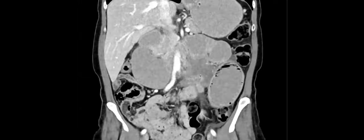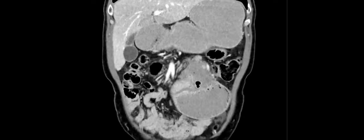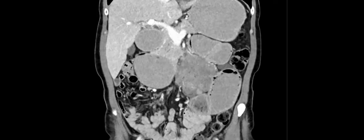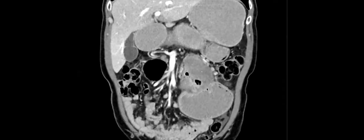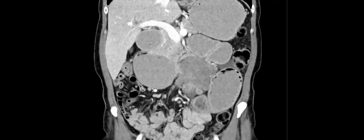Small bowel adenocarcinomas tend to be more apple-core lesions causing obstruction like colon cancers. The first thing Odessa said is actually what this ends up being — a desmoid fibromatosis. Who gets desmoid tumors? More commonly seen in patients with FAP or Gardner's syndrome. You can get them anywhere, but mesentery and rectus sheath are common places. In the mesentery they can be infiltrative and cause bowel obstructions like this.